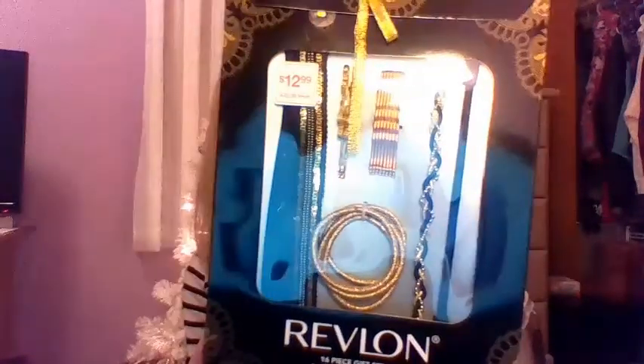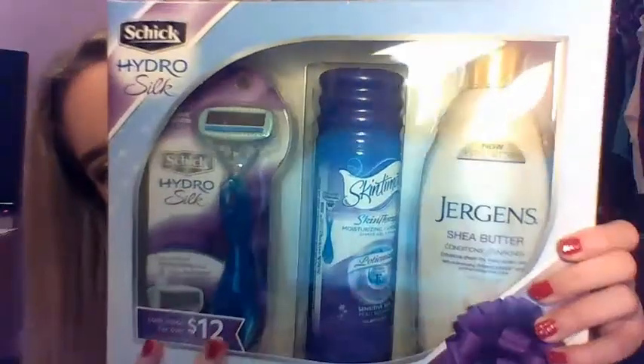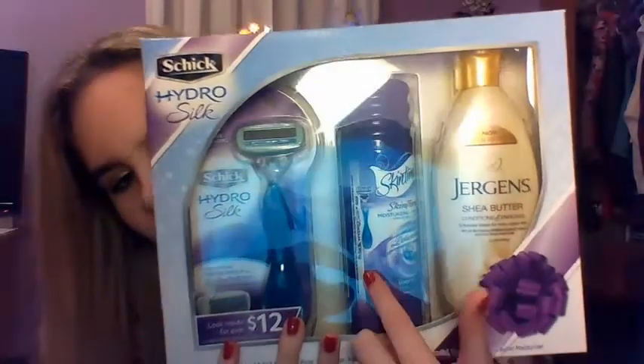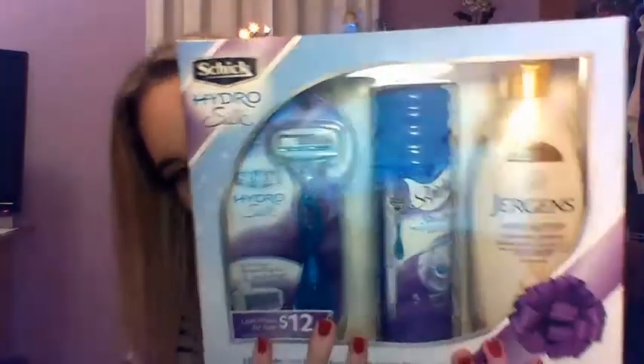I got these cute Al socks. I got this Revlon 16-piece gift set — it comes with ponytails, headbands, bobby pins. I got the Schick Hydro-Silk set, which comes with a lotion, shaving cream, and a shaver.